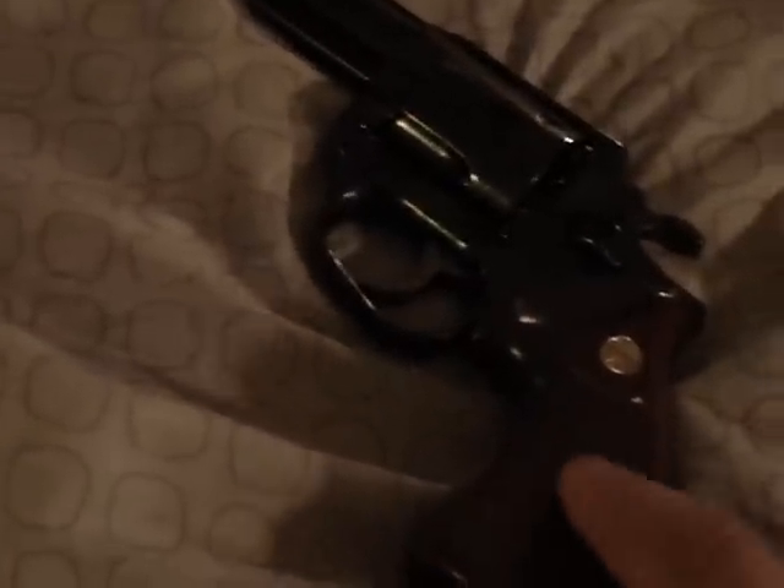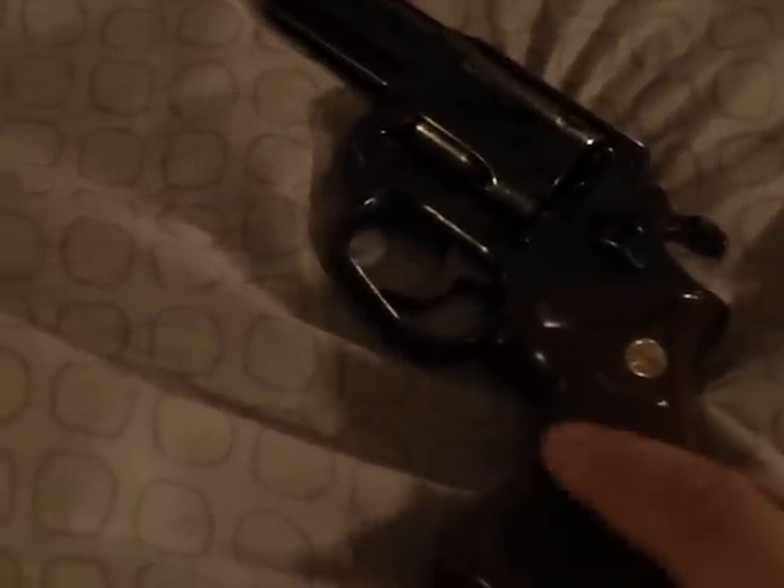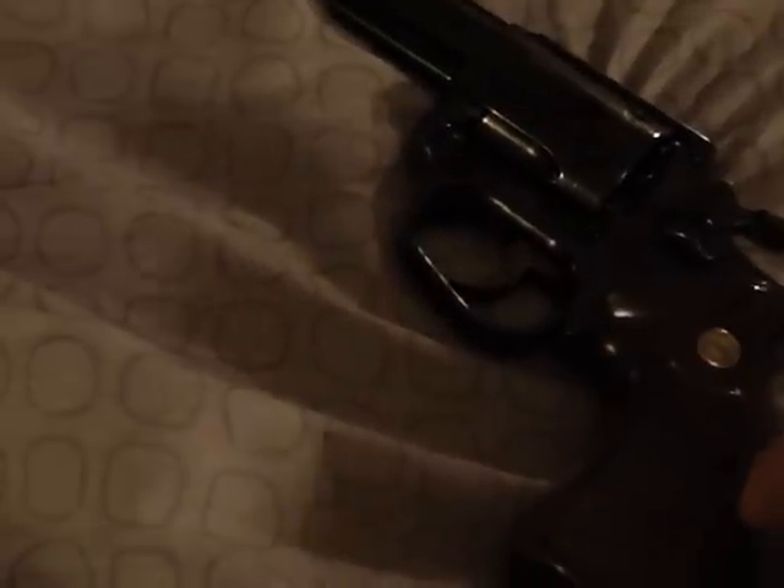It's got an adjustable hammer spring in there — there's a little ring with different holes throughout it at different depths, so it actually changes the weight of the trigger pull. It's pretty cool.